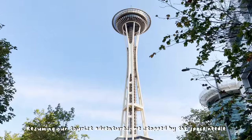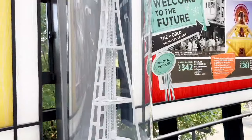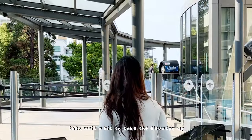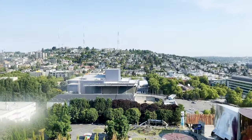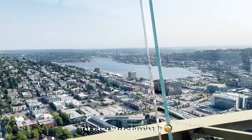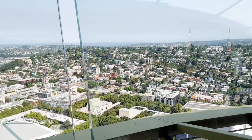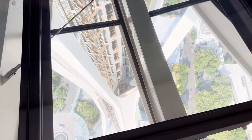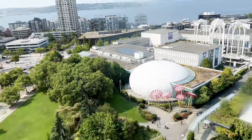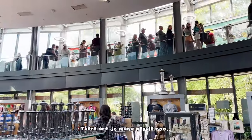Resuming our tourist adventures, we stopped by the Space Needle. They had a lot of fun facts regarding the tourist attraction. We had to scan our tickets in order to enter, then wait a bit to take the elevator up. The views were stunning — for real though, looking down is a bit scary. Most of the trip is just sightseeing. They even had a downstairs area with glass flooring. A few hours later we headed down the elevator and visited the gift shop — there were so many people by then.